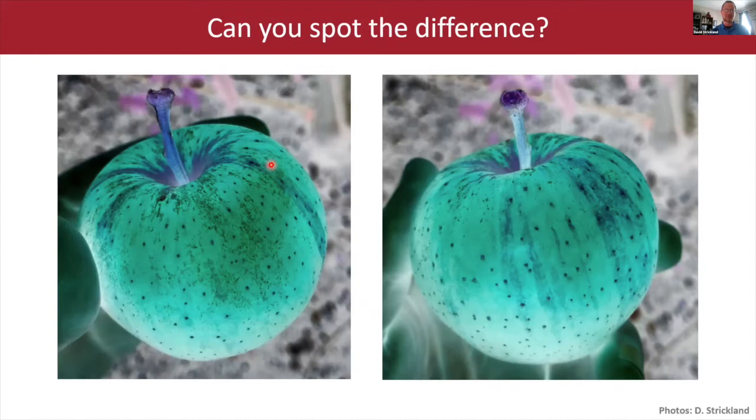On a grocery store shelf, it's not going to be the beautiful red fruit that people want. It is a big concern for growers in New York State when they go to sell their fruit at fresh market prices, which is a major driver for why people grow apples in New York in the first place.